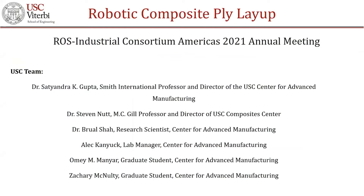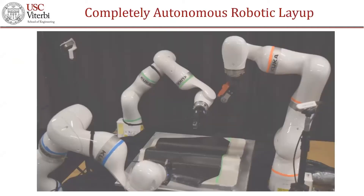Good morning, everyone. My name is Omay Maniar. I'm a graduate student at the University of Southern California. I work with Professor Satinder Gupta's group at the Center for Advanced Manufacturing. Today I'll be talking about the work that we do in the robotic composite layup domain. In my presentation, I'll be showing a couple of videos which show the gradual progress we've had in robotic composite layup. That gives a good flavor of how the process works and how we tackle different complex tools directly picked up from industries like Lockheed Martin and Boeing. All of these projects have been funded by Armist Duke. So without any further delay, I'll play the first video.